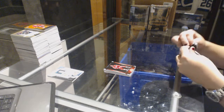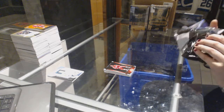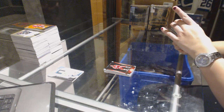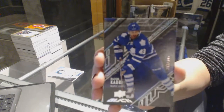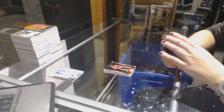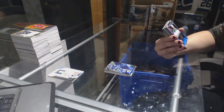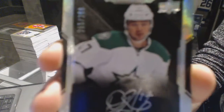A sample box? That came with the Patch Auto — those are cases. We've got a base card, number 349 for the Toronto Maple Leafs, Nazem Kadri. We've got a rookie autograph, number 299 for the Dallas Stars, Devon Shore.